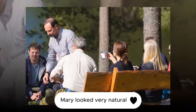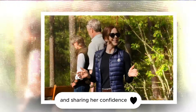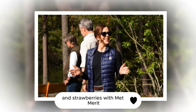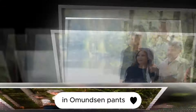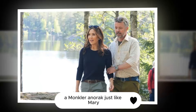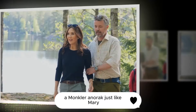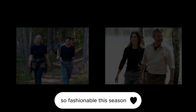Mary looked very natural, pulling her hair into a ponytail and sharing her confidence and strawberries with Mette-Marit. The Norwegian heiress was also well-prepared for the outing in Amundsen pants, which the brand says are indestructible, a Moncler anorak — just like Mary — and new white sneakers from Mon, so fashionable this season.